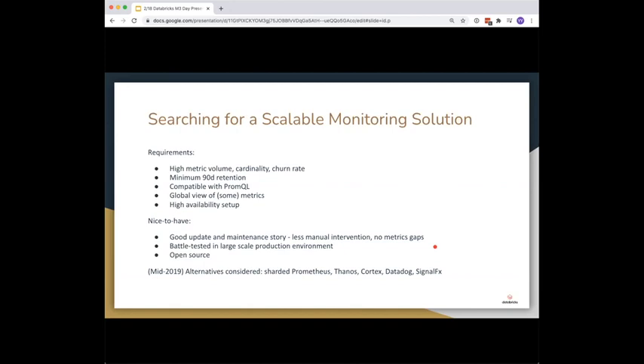Some of the alternatives we considered in mid-2019: we considered sharding Prometheus more but were hesitant since it was more of a do-it-yourself situation, not an out-of-box scaling solution. We prototyped Thanos in late 2018 — it wasn't that mature then and we weren't comfortable using it at our scale. We prototyped Cortex and found it wasn't suited for metric workloads with a high churn rate. We also considered hosted solutions like Datadog and SignalFX, but they were too expensive.